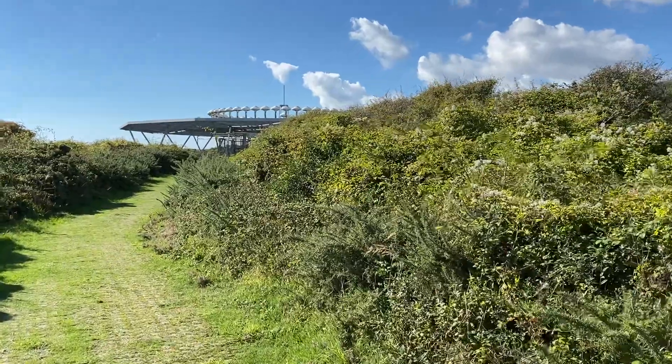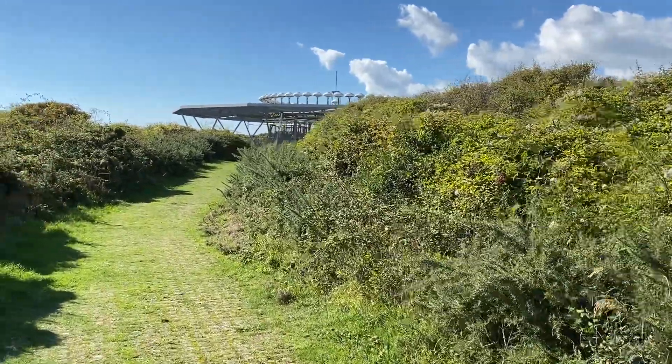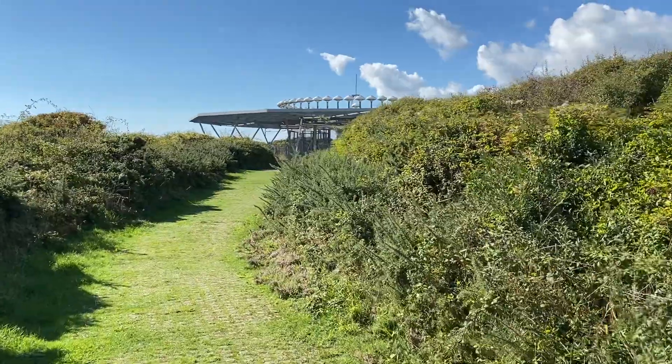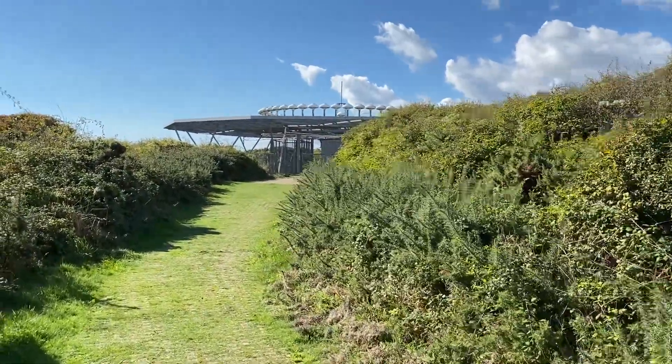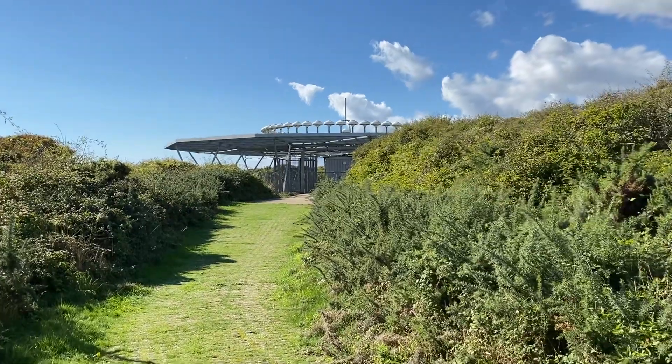It's situated in the Seaford Head Nature Reserve, and the cliffs are actually a few hundred meters just beyond the VOR here. It's the usual Doppler VOR with a DME aerial associated with it in the center.